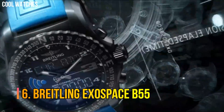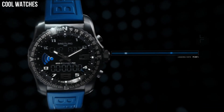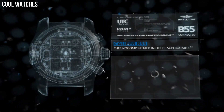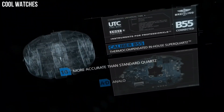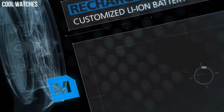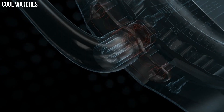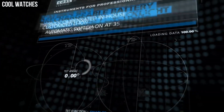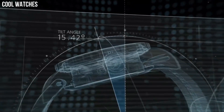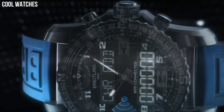Number 6: Breitling Exospace B55. The Exospace B55 houses an exclusive caliber equipped with a range of original functions tailor-made for pilots and yachtsmen. The user-friendliness of this model is enhanced by the simple and logical control mode, and two ultra-legible LCD screens with a backlighting system that can be activated by pressing the crown or tilting the wrist. Display type: analog-digital. Case diameter: 46mm. Case thickness: 14.25mm. Band material: titanium.